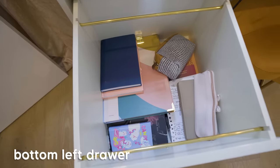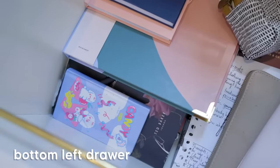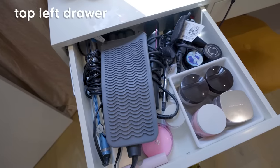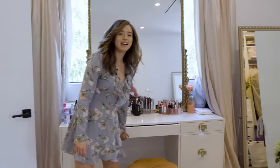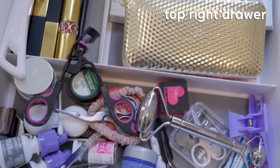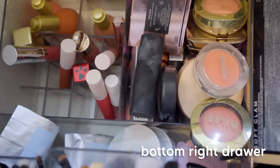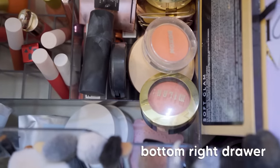We have my journaling things down here, hair stuff in this drawer, makeup stuff in the middle drawer, more accessories and things, and obviously some stuff up top.